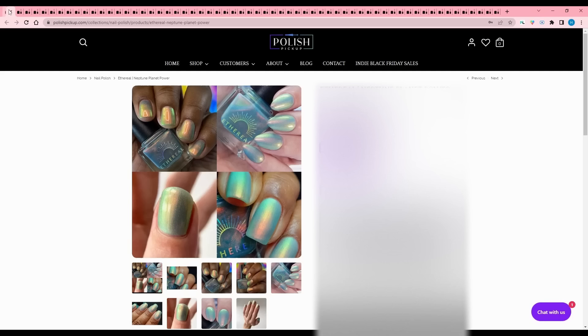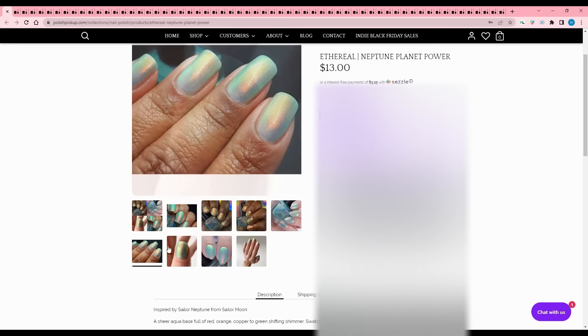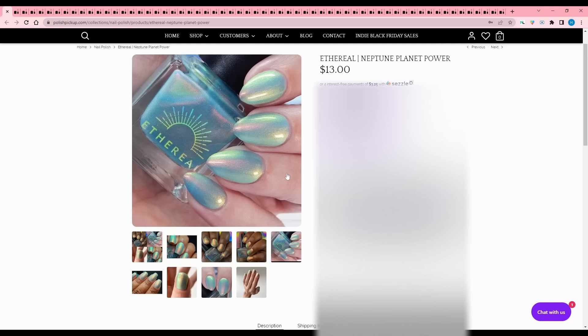Ethereal - Neptune Planet Power, inspired by Sailor Neptune from Sailor Moon. It is a sheer aqua base full of red, orange, copper to green shifting shimmer, swatches show three coats, cap of 700. Aqua's kind of green, right? I always put Ethereals on my list and then end up taking them off. I'm going to add this one but I always end up removing them - I'm interested in the brand, I just haven't bought from them.